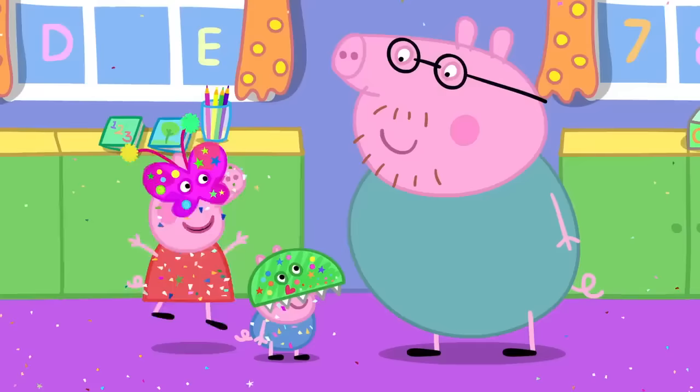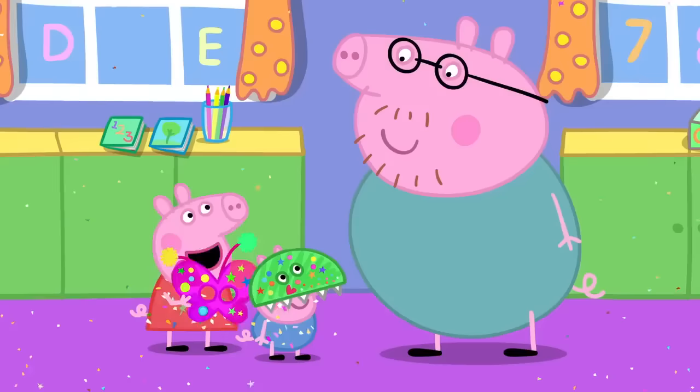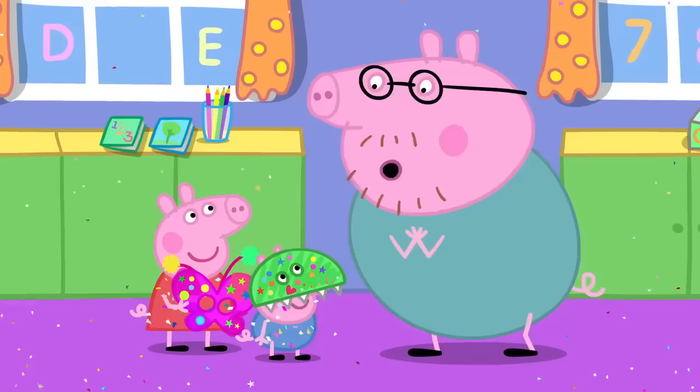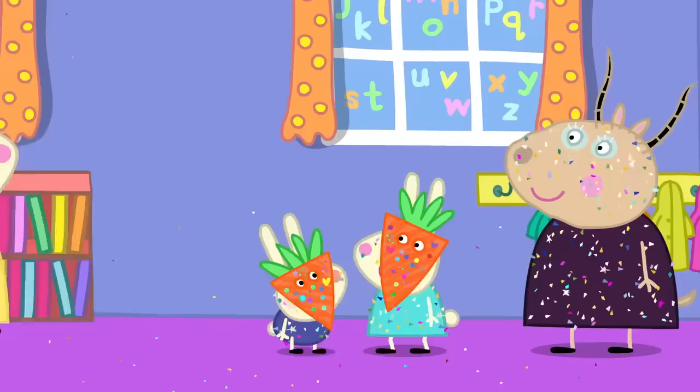I'm a pretty butterfly. Flutter, flutter, flutter. Excuse me, Mrs. Butterfly. I'm looking for two little piggies. Do you know where I can find them? Daddy, I tricked you. It's me! Peppa, what a surprise. But where is George? George, it's you. I thought you were a dinosaur.